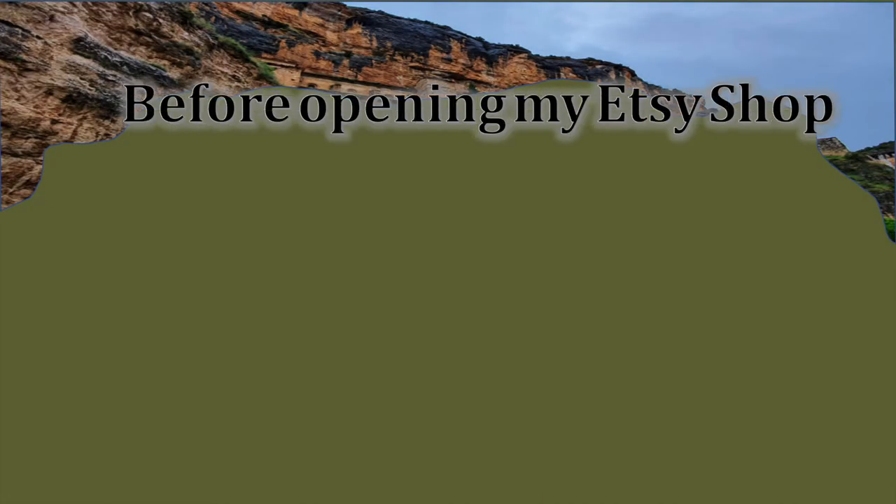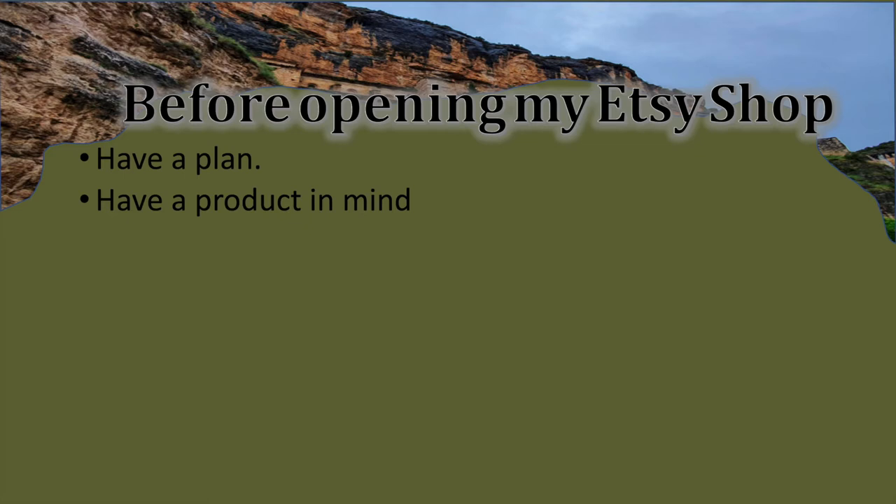Before I opened my Etsy shop, I had a plan. You need a plan because if you don't, you don't know what direction you're heading toward. Have it written down if you can — I actually wrote a business plan before I started the shop. Then have a product in mind: select a few products you want to offer to your target audience.